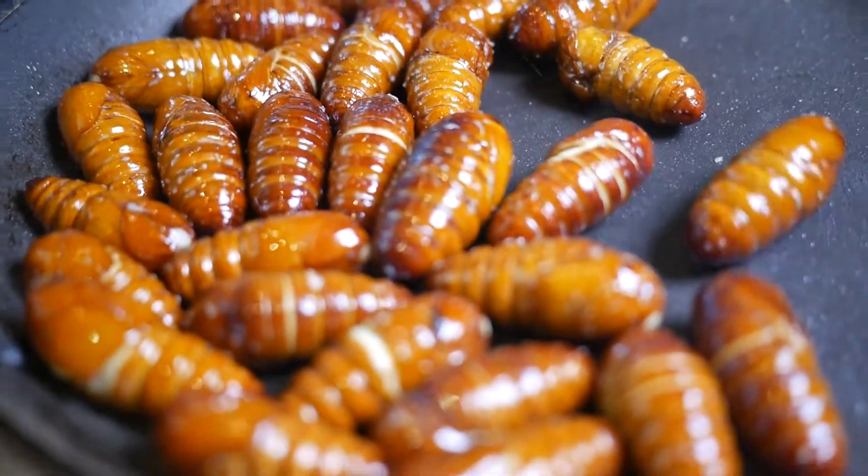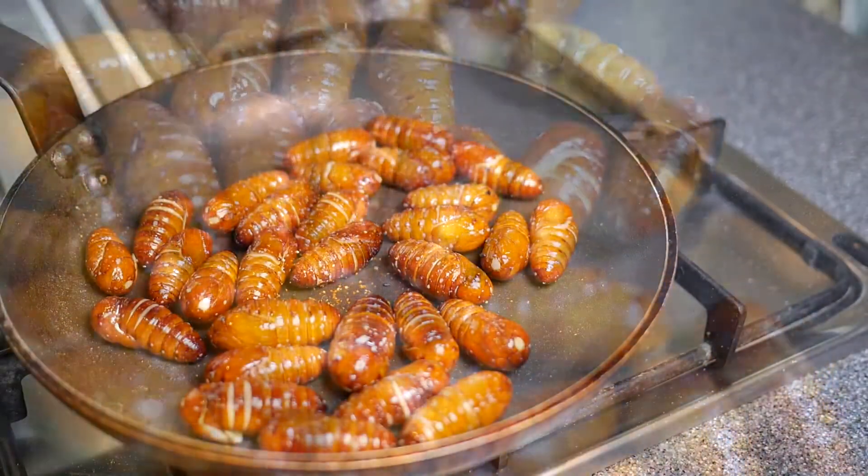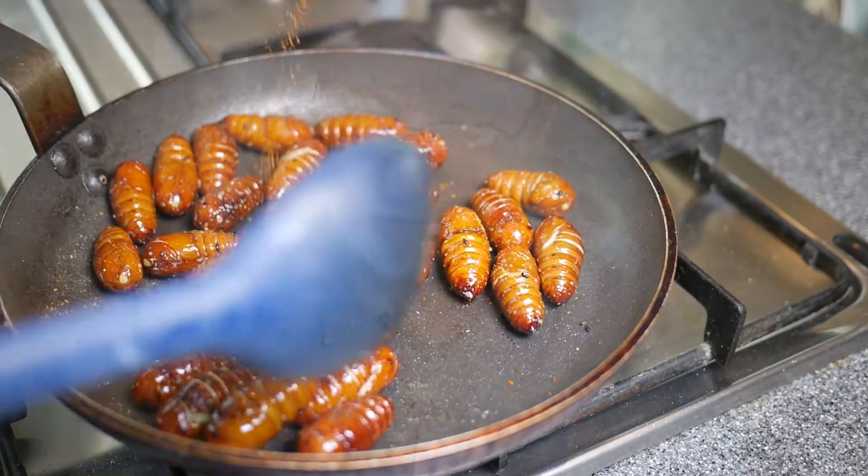After a couple of minutes in the frying pan, the shell starts to burst and there is a pleasant smell. I add some salt and chili powder. And now it's time to taste.